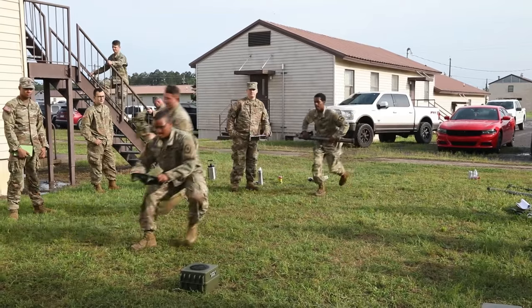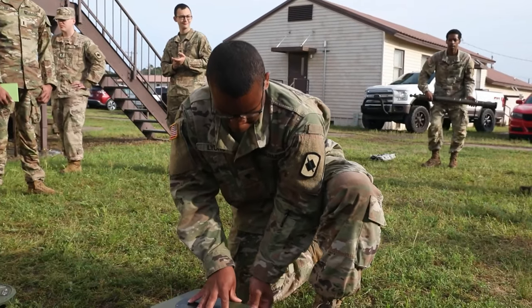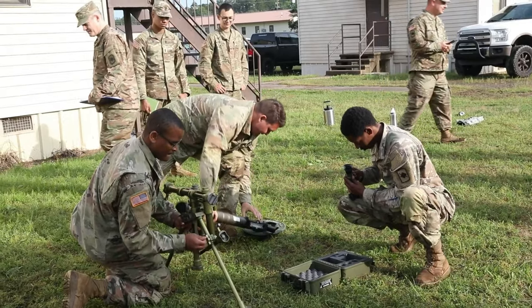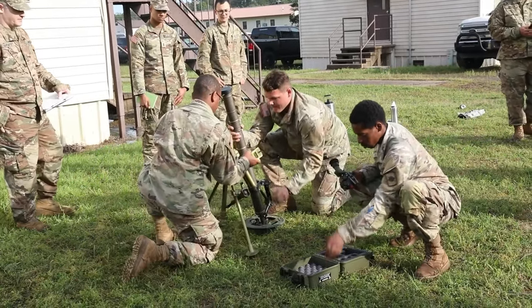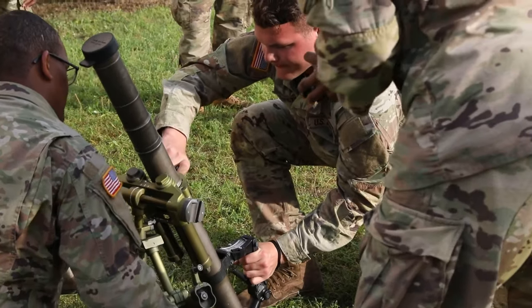Today we conducted the gunners exam — it's a series of five tests that our gunners go through. We have to do it once a year, but our section Sergeant, Sergeant Dunn, he wants us to qualify each month while we're in country. That keeps us on our game so we're not just doing it once a year and forgetting things. We're constantly doing it and doing drills every other day or every day.